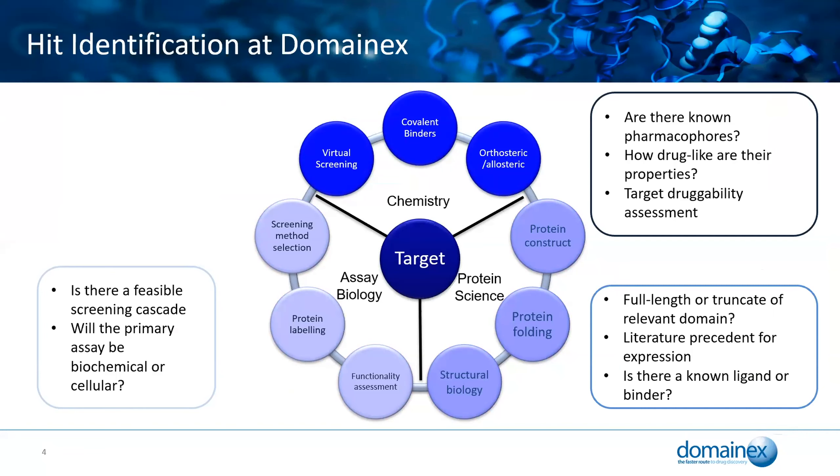The teams work really closely together, and this is exemplified in how we go about hit identification at DomainX. Each group isn't just siloed in its own area — the assay biologists don't go off on their own and design a hit cascade for the target. We've got the target at the centre of the project, surrounded by experts from each team: chemistry, protein, and biology.